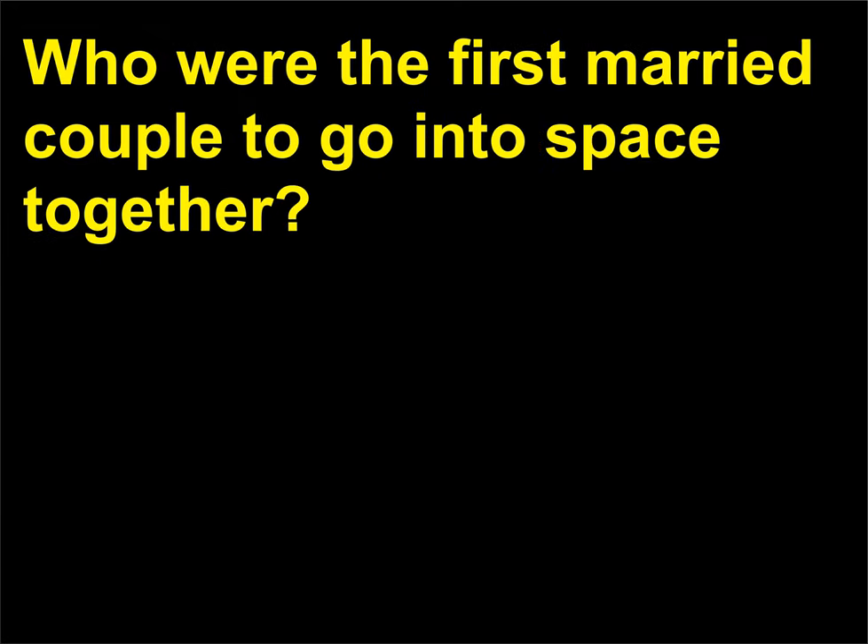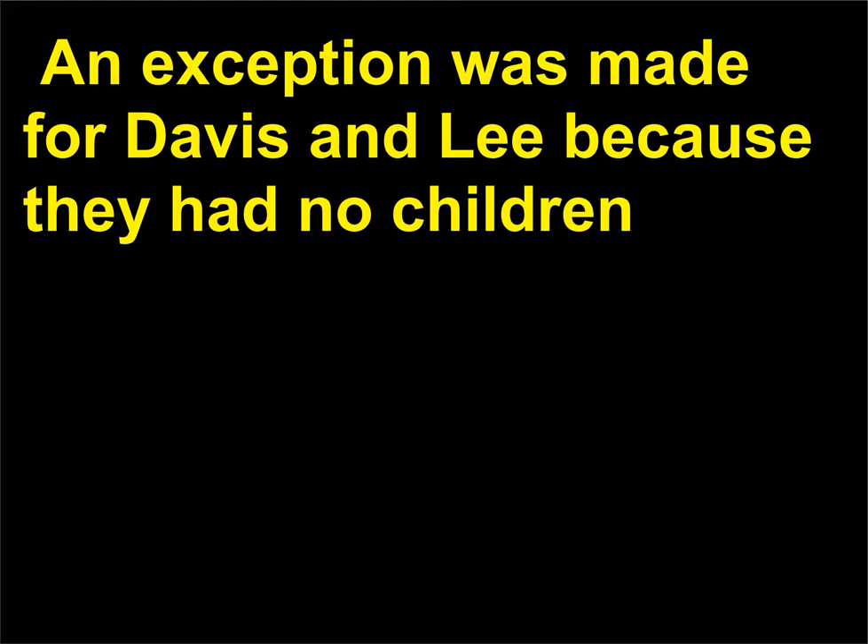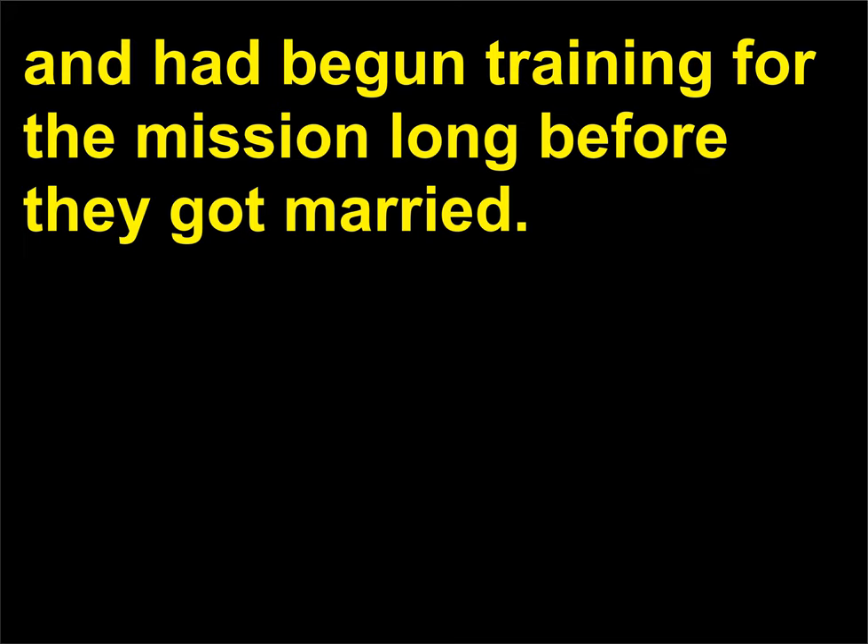Who were the first married couple to go into space together? Astronauts Jan Davis and Mark Lee were the first married couple in space. They flew aboard the space shuttle Endeavour on an eight-day mission that began on September 12, 1992. Ordinarily, NASA bars married couples from flying together. An exception was made for Davis and Lee because they had no children and had begun training for the mission long before they got married.